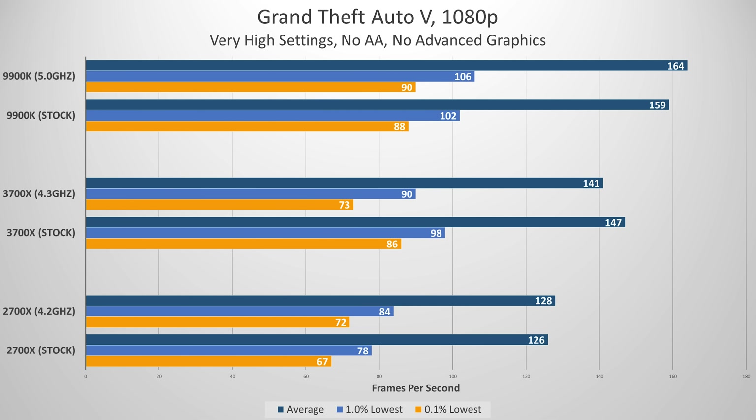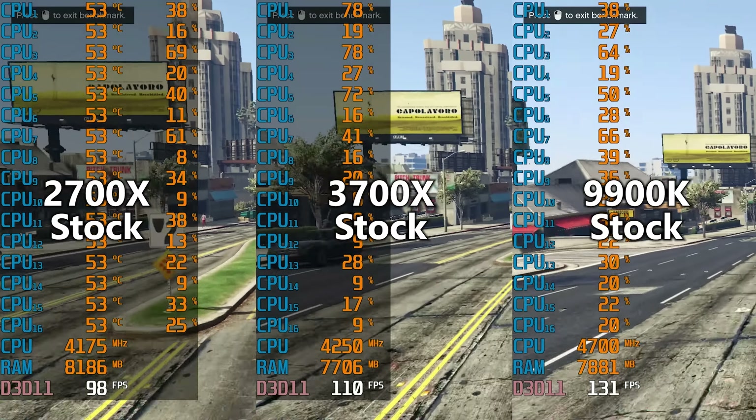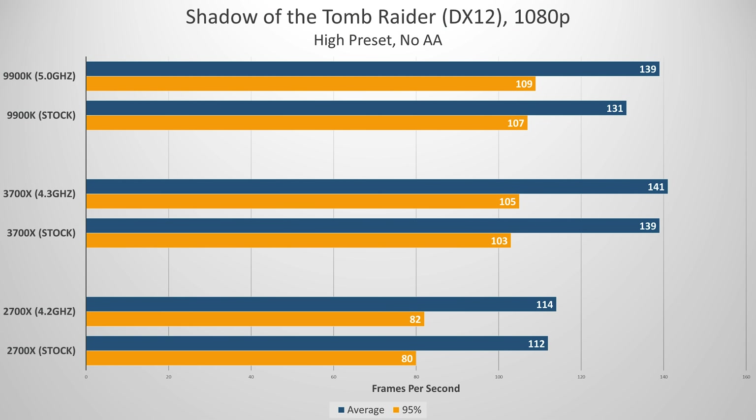Grand Theft Auto V, while optimized fairly well, has always been a bit Intel-biased. However, the times have definitely turned with this latest launch. The 3700X averaged 147 FPS at stock, only 12 FPS lower than the 9900K at these very high frame rates. Frame times indicate similar degrees of micro stutter. The one thing I'd call odd is the fact that this game performed significantly better overall at stock for the 3700X — our lowest 0.1% of frames averaged 13 FPS lower when overclocked, suggesting heavy use of one or two cores. The chip's max boost clock of 4.4 GHz would come in handy there, and our testing confirms the smoothness of this title at stock is undeniable.